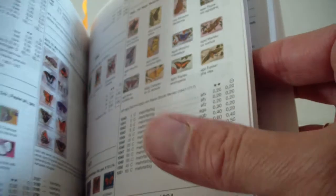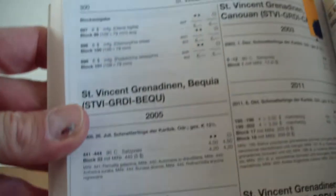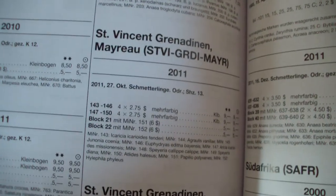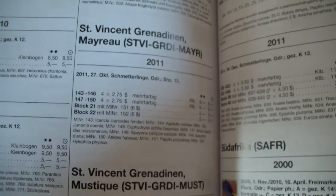Unfortunately, not for all series is there an image. Here you have some black and white again, and here we have a page without any images at all. So I hope in the next edition those will be added.